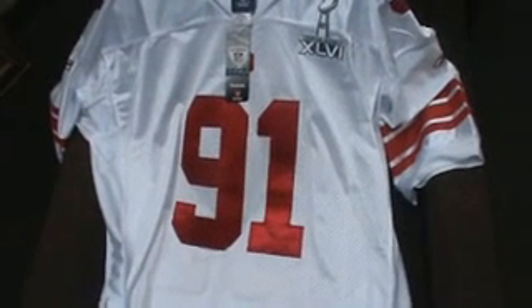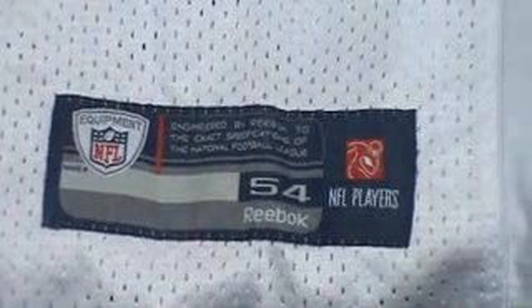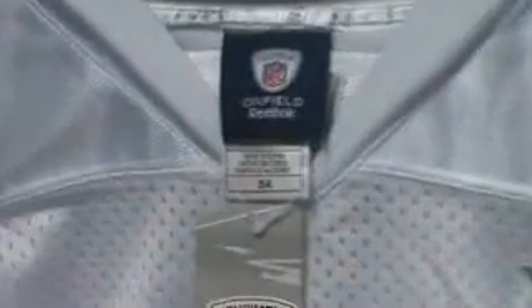Hello, we have here a number 91 Super Bowl jersey. Authentic official NFL equipment, size 54 — you can see right there — still has the tags on it. Super Bowl patch, great deal for the money.